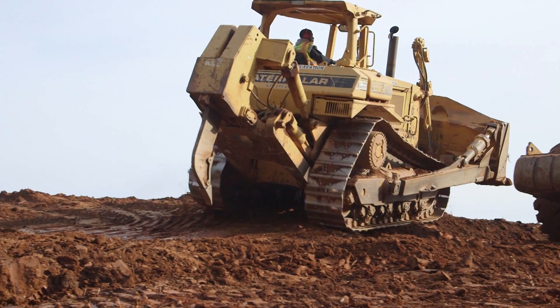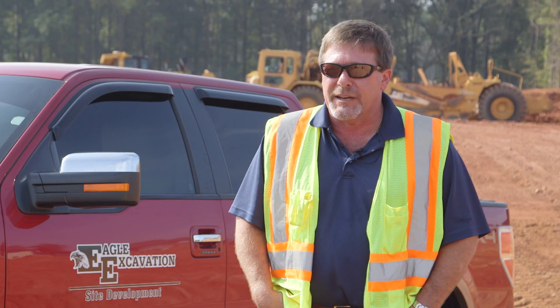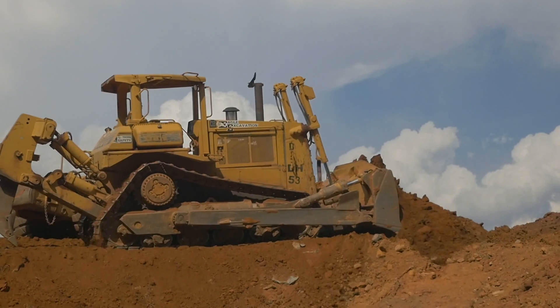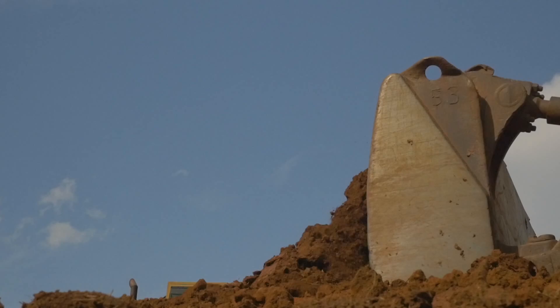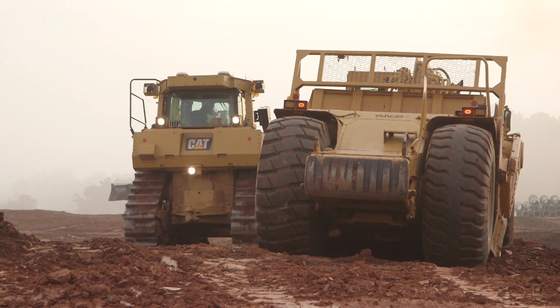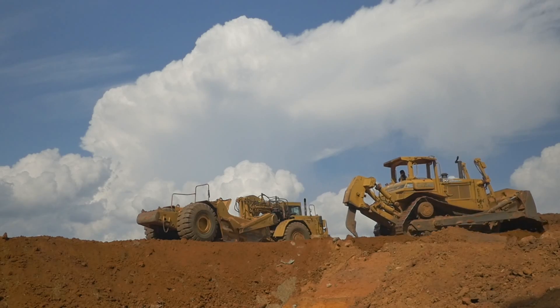Caterpillar has been leading the way in integrated GPS systems, and that's one of the main reasons I stick with CAT. We use the Yancey CAT VisionLink — it's a GPS monitoring system that gives us information on the location of the tractor, fuel usage, idling time, and running time.